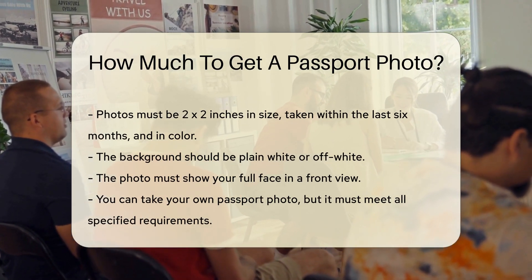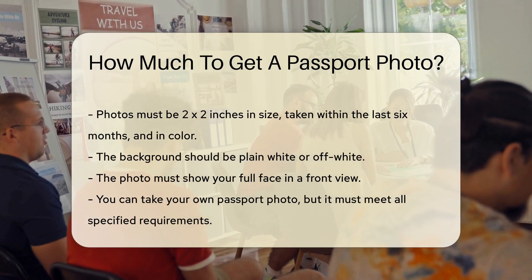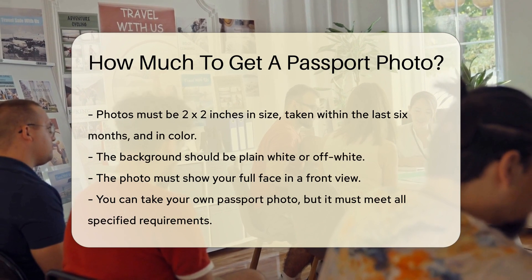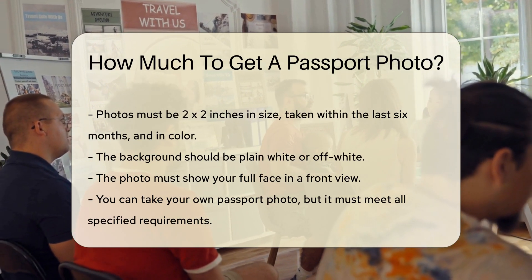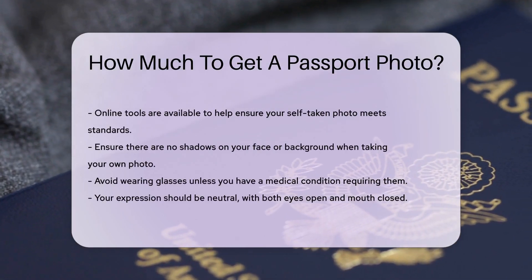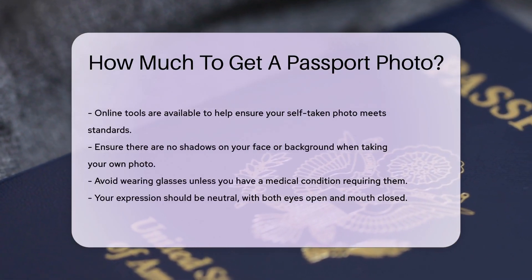The background should be plain white or off-white, and the photo must show your full face, front view. You can also take your own passport photo, but it must meet all the specified requirements. If you choose to take your own, you can use online tools to help ensure the photo meets the standards.